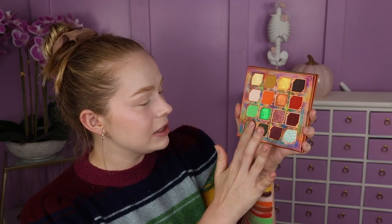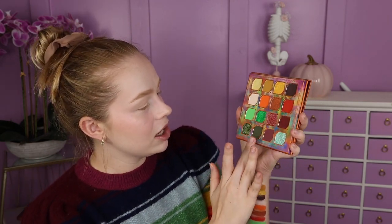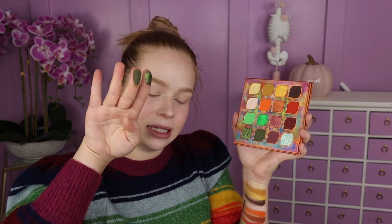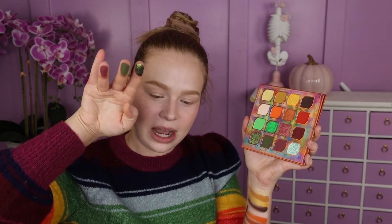Next we have Crypt Keeper, which is like a very intense green-blue shade — super thick and definitely a little more chunky, I feel like I picked up so much in one swipe. We've got Cauldron, which is an olive green matte. Cemetery, which is like a mauvey, rosy brown — super pretty. And then last but not least, we've got Magic Potion, which is a mint shimmer. Oh, so pretty.